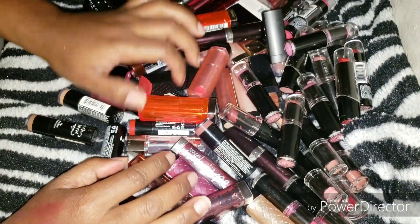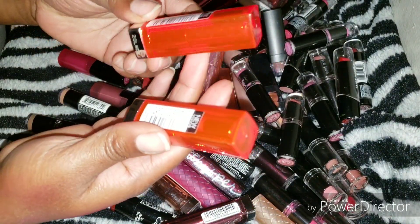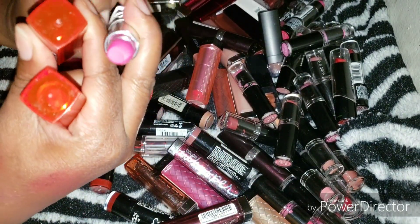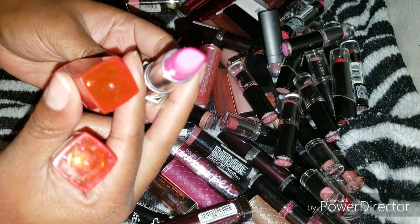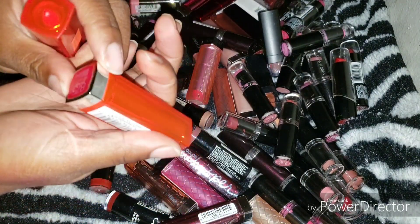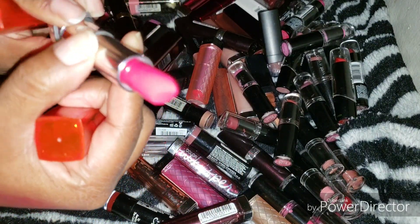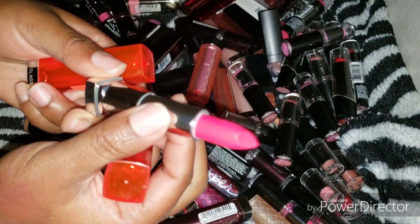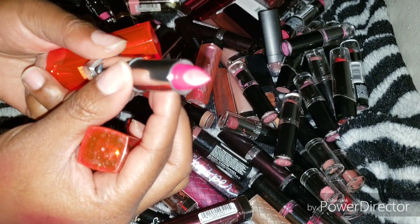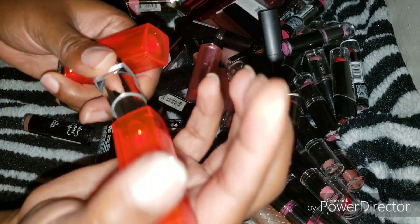Here we have some Maybellines — the Vivid line. This one is in Fuchsia Flash — looks like it was probably swatched once but hasn't been worn. I like pinks and I have issues with pinks. This one is Wild Rose — swatched, still smells good. I'm going to keep both of these.